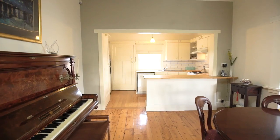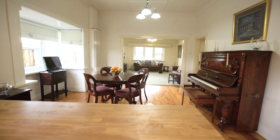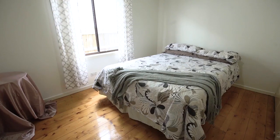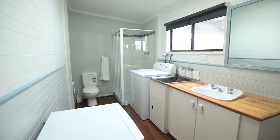The home itself is a Californian bungalow — it's rich in heritage and has a real family feel to it. Natural light through this home is absolutely phenomenal. Three amazing bedrooms all with robes, two bathrooms, and a double lock-up garage.